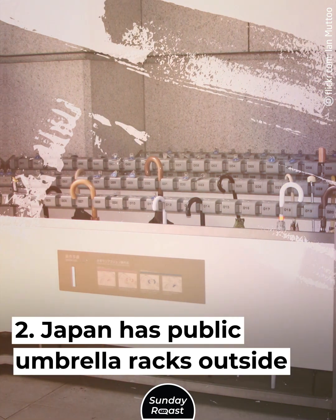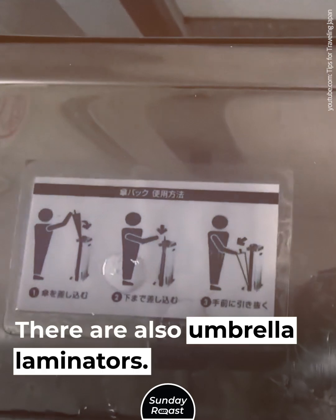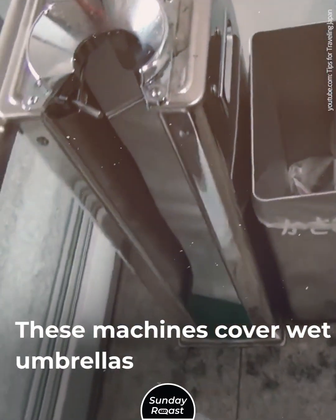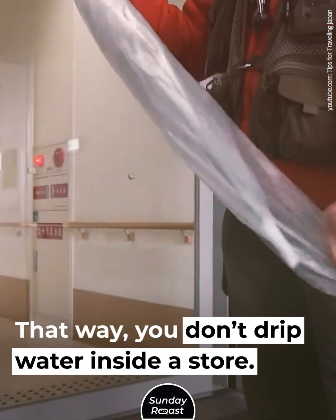Japan has public umbrella racks outside for everyone to use. There are also umbrella laminators — machines that cover wet umbrellas in a layer of film. That way, you don't drip water inside a store.